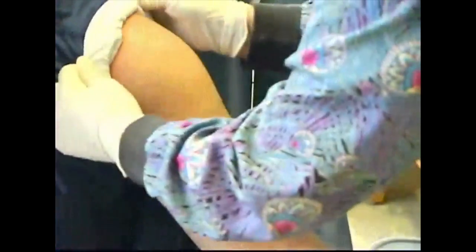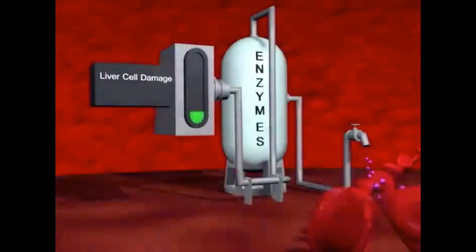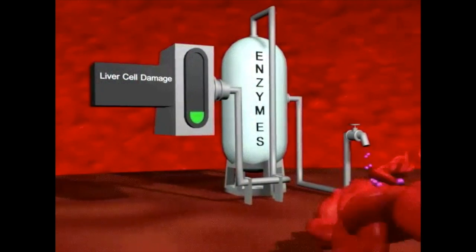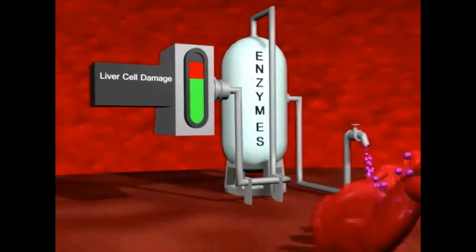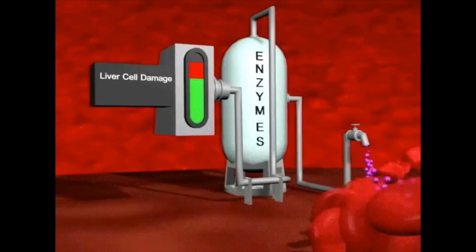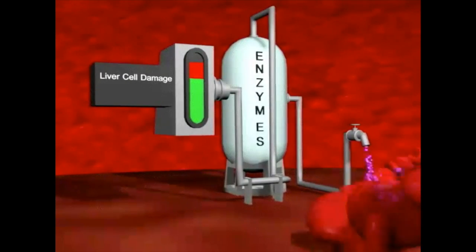To help find out if your liver is damaged, your provider can order a few simple blood tests. These tests look for an increased amount of chemicals called enzymes in your blood. Under normal conditions, these enzymes are released in small amounts. But when the liver is damaged, the number of enzymes leaving the liver increases, raising the total enzyme levels in your blood and signaling to your provider that something may be wrong with your liver.